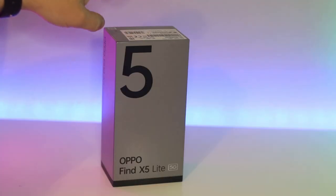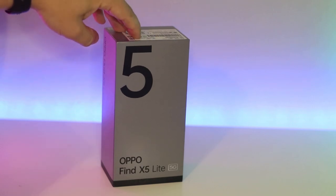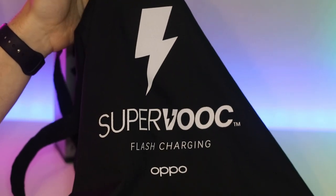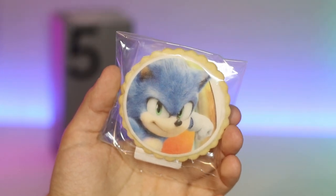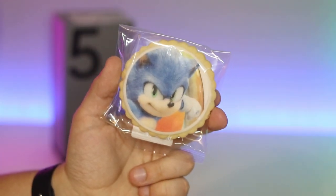What we're going to be doing today is put the SuperVOOC charging to the test and see how long it takes to get to 100%. Oppo have been very nice to send out a SuperVOOC branded bag with it, and they even included a Sonic the Hedgehog biscuit as well. I would definitely have to hide this away from the kids.